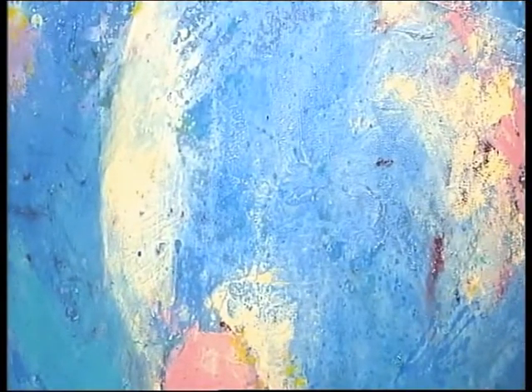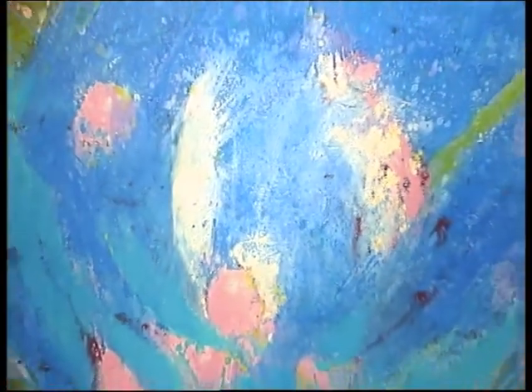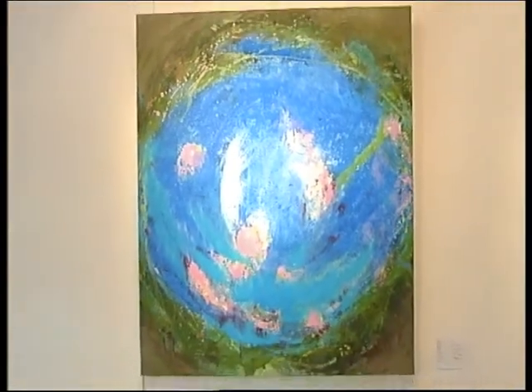It is a favourite of mine, and I think also one of the most difficult pieces, is the one you can see in front of you — the pond near Roselle. It's a very intense piece, the colours in it, and the feeling of going into infinity.